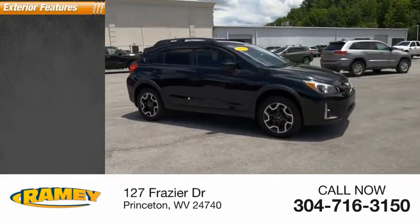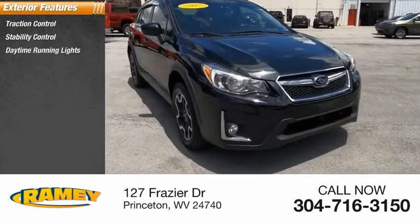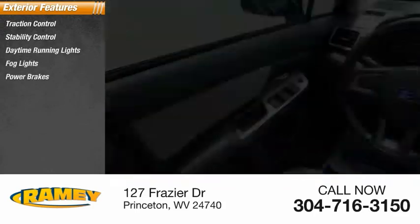Here are some of this vehicle's great options: traction control, stability control, daytime running lights, fog lights, power brakes, braking assist.